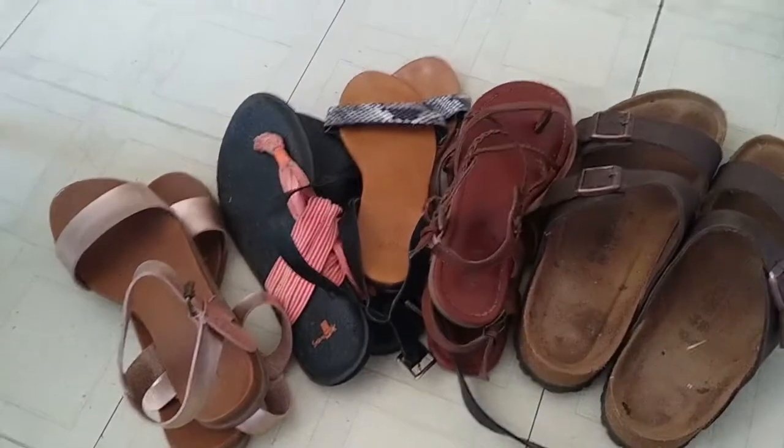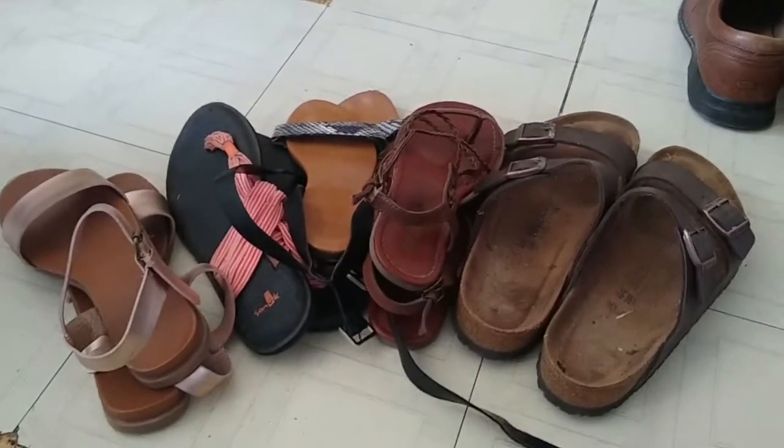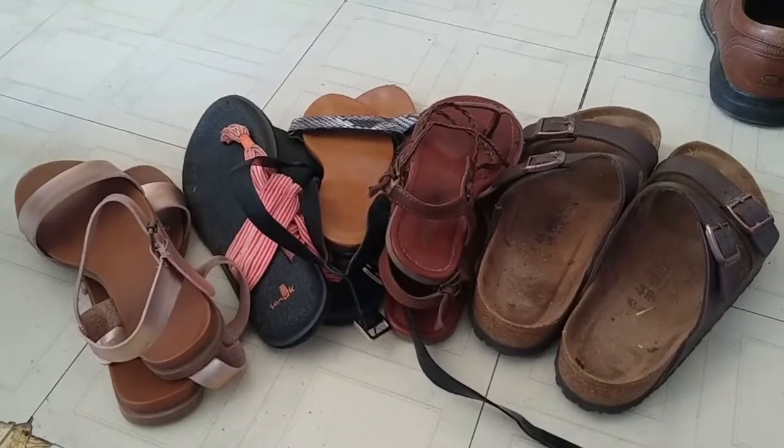I'm definitely going to pack away those ones there. I might leave out my flats still for the fall, but that at least takes care of footwear, and then I'll have to bring out the winter footwear.